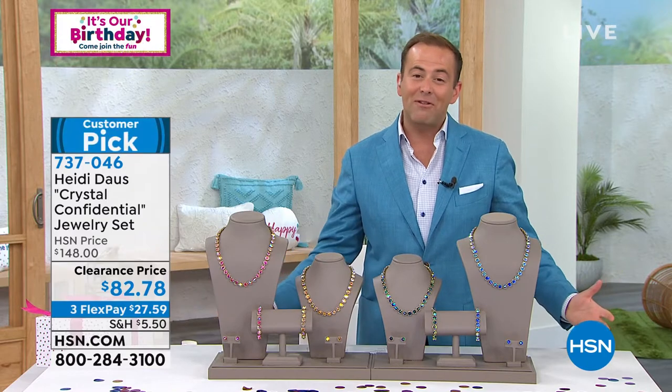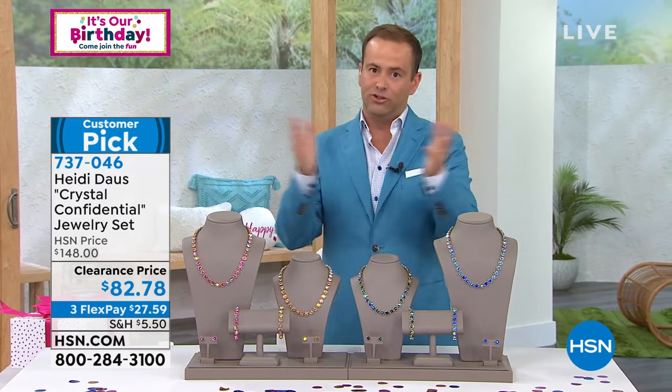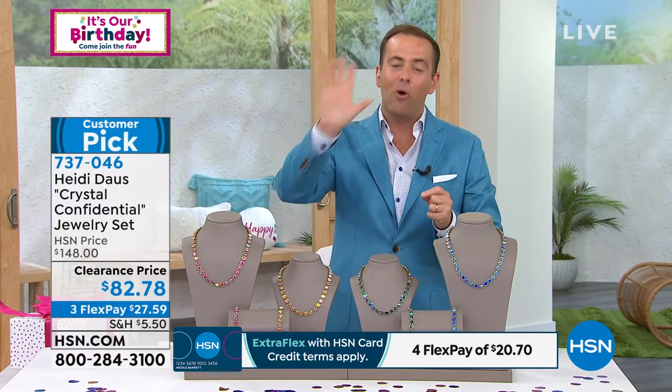You still get the 30-day return policy even when something is on clearance, and whenever you see clearance items on HSN — jewelry especially — it really is the final few. This is a massive customer pick with virtually every single review five golden stars at any price, even the higher price.